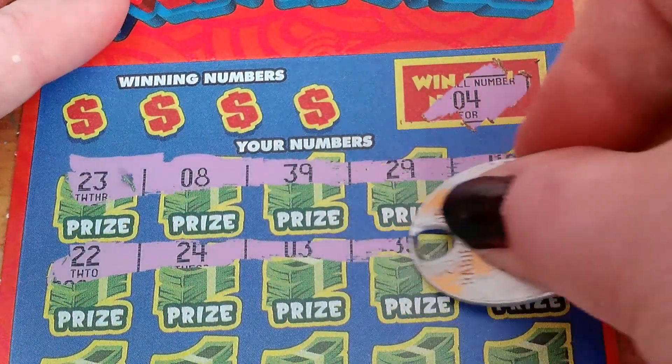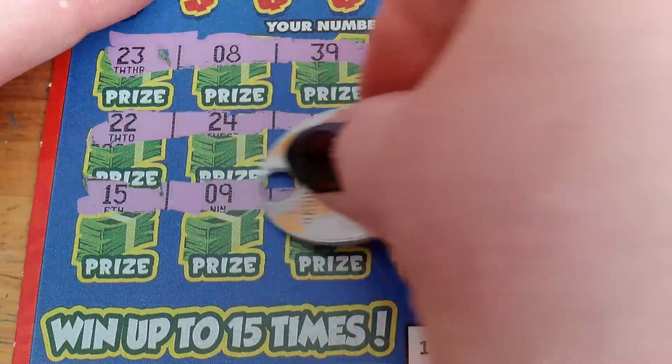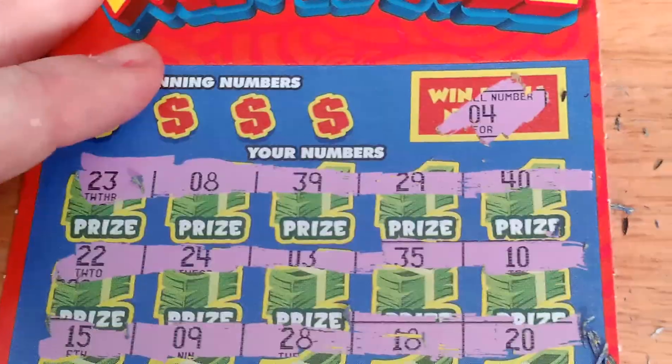Got to put a rush on it — my battery is going dead. 22, 24, 3, 35, and a 10. 15, 9 — lucky number 9 — 28, 18, and a 20.